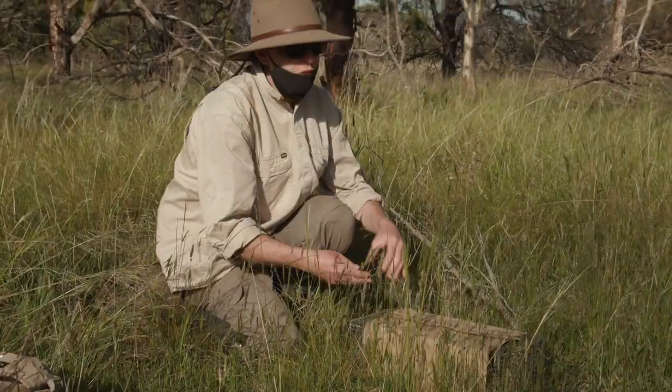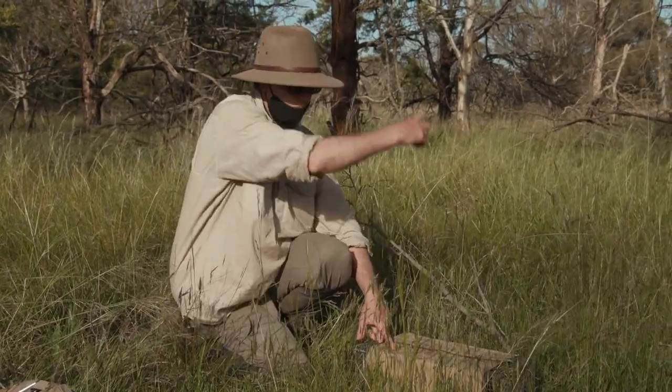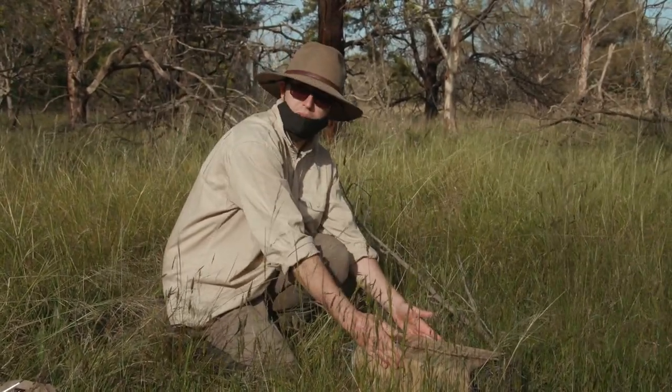We always set the traps facing north-south so when the sun comes up from the east and sets in the west, it gives them some shade with this cover.